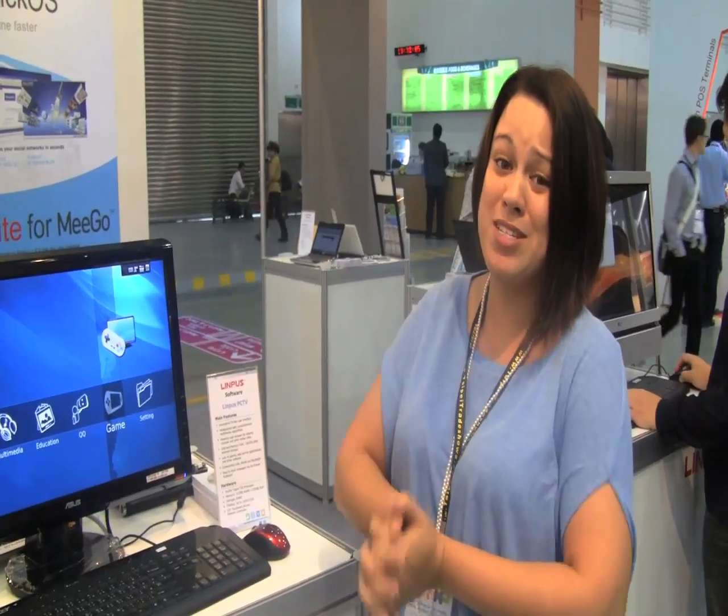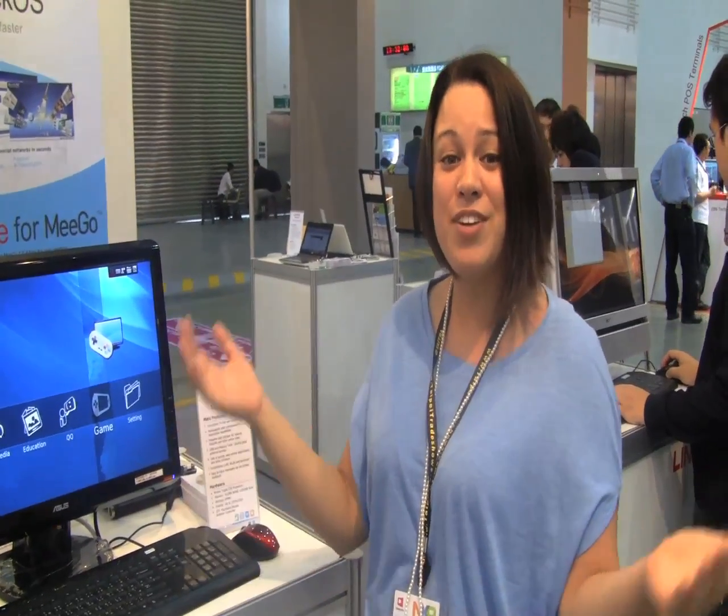That's something we're looking forward to seeing in the second half of this year. It looks a little more promising than maybe another smartbook someday. Nicole Scott here for Netbook News, figuring out what's new here at Olympus — we'll see you next time.